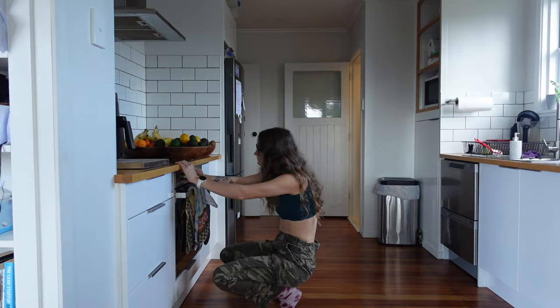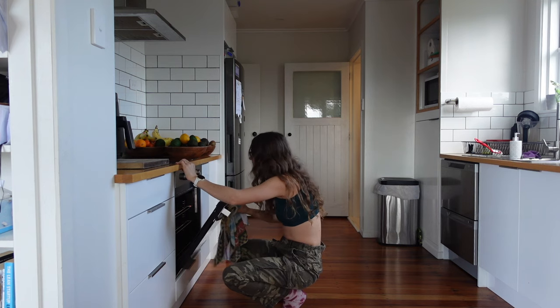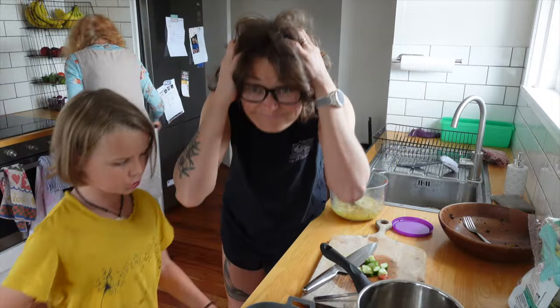Anytime you turn on your oven, you're adding about an hour of cook time to a meal because you've got to wait for the oven to heat up and then wait for whatever is cooking in there. The more bowls, components, and pans you have, the longer it's going to take to make that meal.